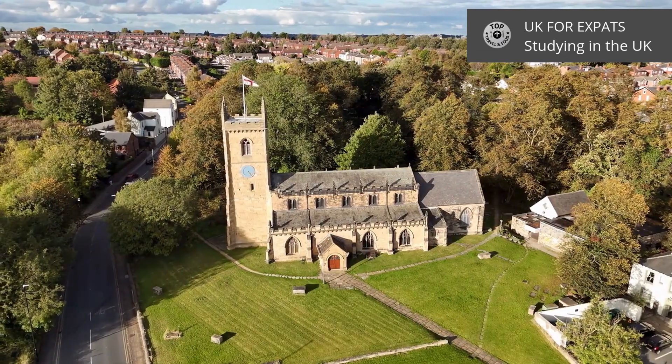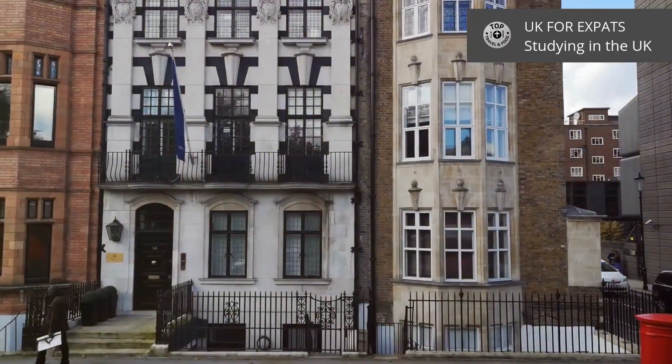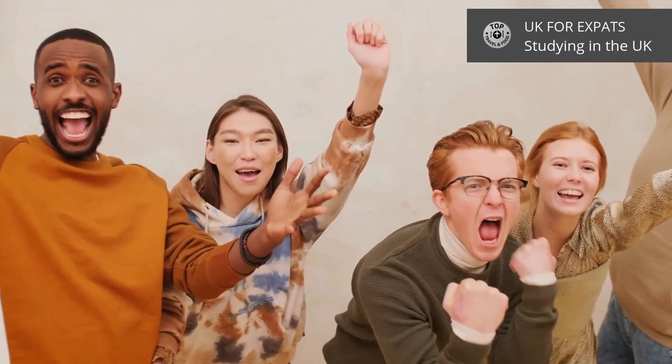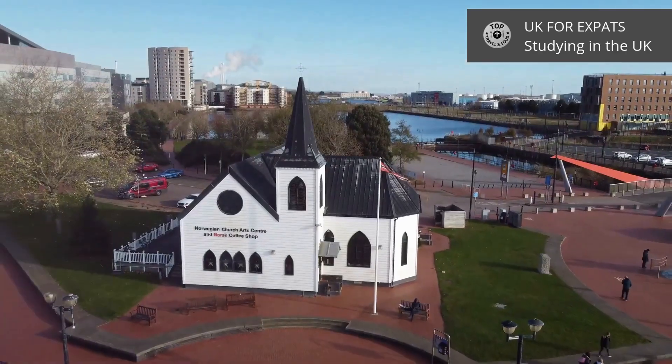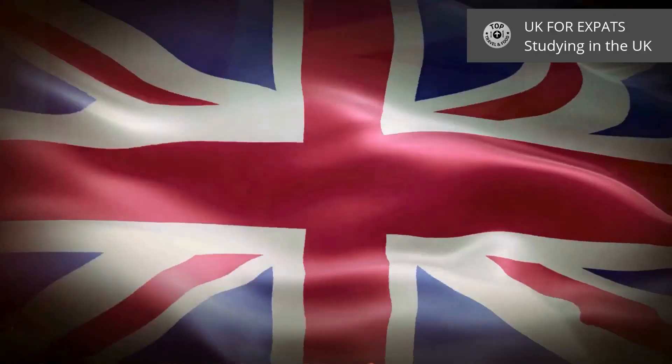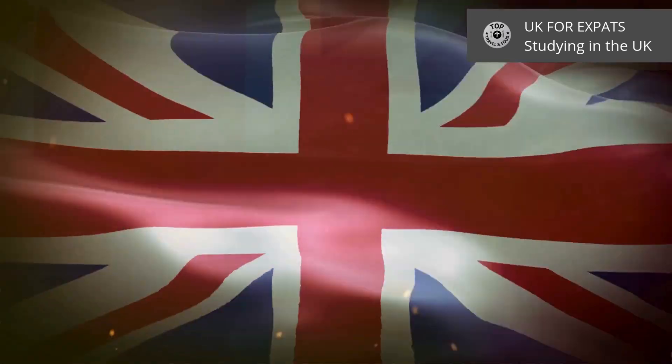So, there you have it. Each country offers something special, and whichever you choose, you're sure to have an enriching and unforgettable experience. Don't forget to watch other UK for Expats videos, as well as like, subscribe, and share your own expat experiences. Thank you, and don't forget to subscribe to our channel.